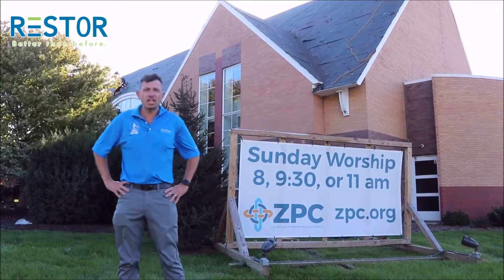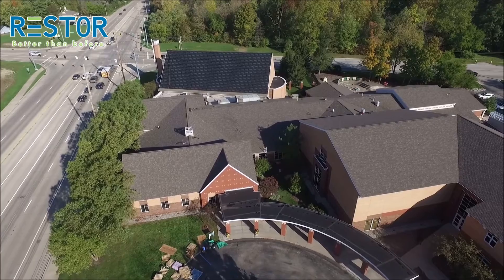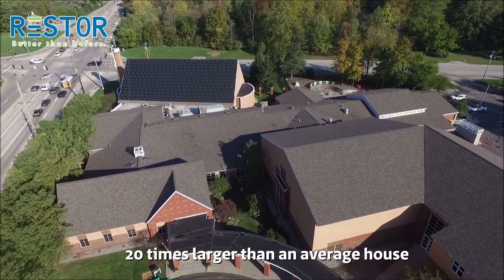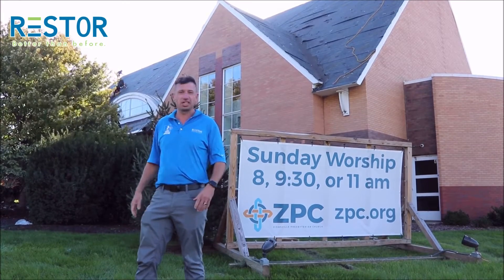We're finishing up here at Zionsville Presbyterian Church at 116th and Michigan Road. As you can see, our guys are working diligently to get this massive project taken care of. It's about 700 squares of material. Just to give you an idea of what kind of size that is, your typical house is about 30 to 40 squares of material. Massive project — we're getting it done very quickly, efficiently, and keeping the job site very clean.